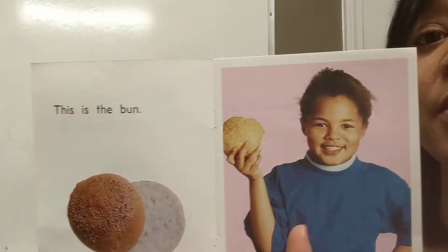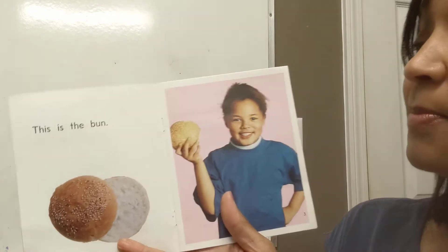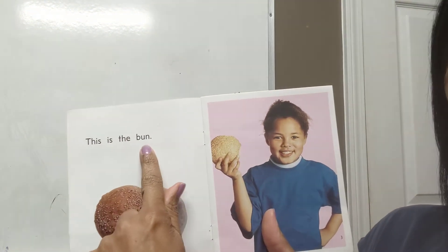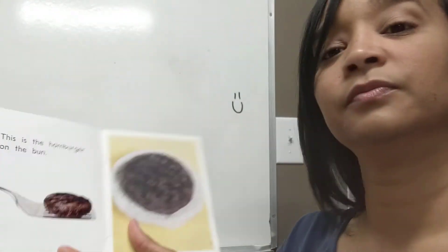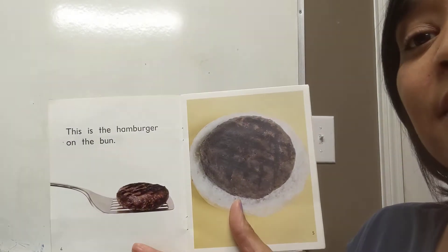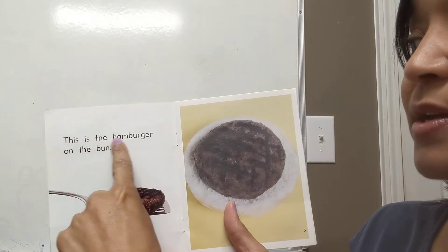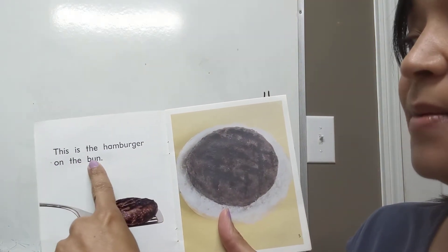You see the little girl. The first thing she has to make her hamburger is the bun. You see that in her hand? So this says, 'This is the bun.' The next thing we have there — that's right, it's the hamburger. And it says, 'This is the hamburger on the bun.'